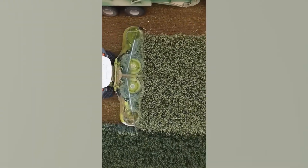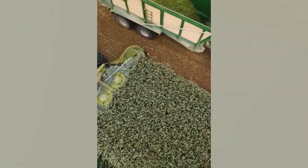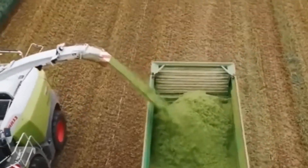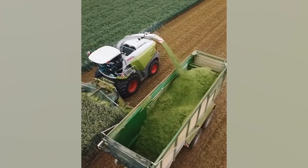This harvesting machine takes all the backbreaking work out of collecting and sorting your crops. Spinning blades slice everything from the roots up before shredding and splitting the fresh mulch into a waiting truck.